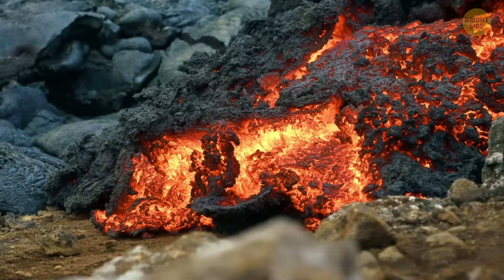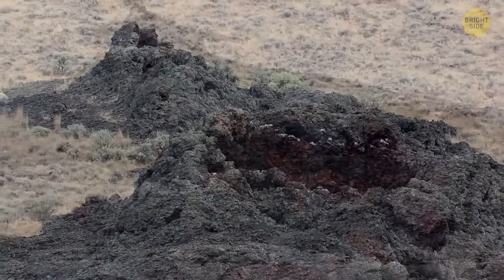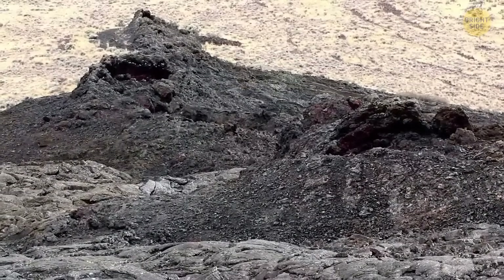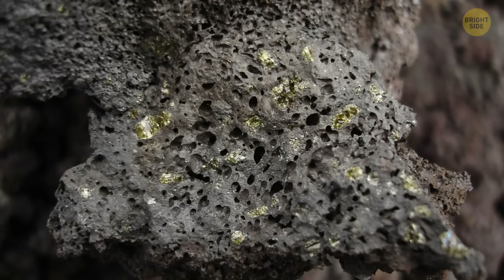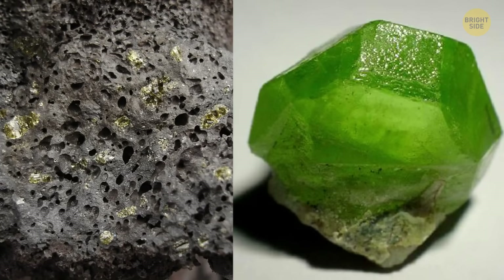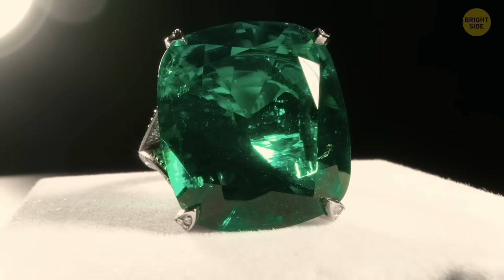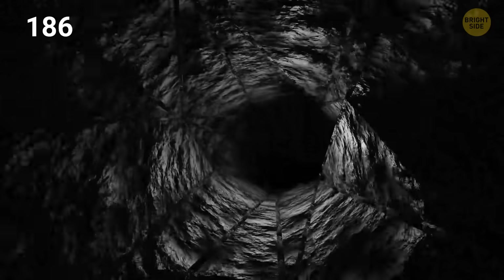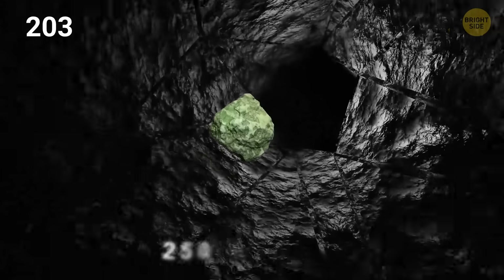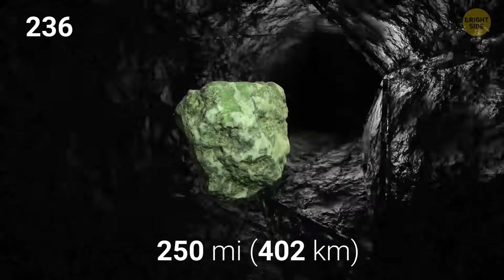As magma cools and solidifies, it forms igneous rocks, and the minerals start to crystallize. Olivine is one of the first minerals to crystallize. And since there's so much of it in magma, it forms lots of crystals — sometimes small, but sometimes they grow large and very noticeable. We collect these large gemstones and use them to make pretty accessories and for other purposes, such as casting metals. But as we dive deeper within the Earth, about 250 miles down, things get strange for olivine.